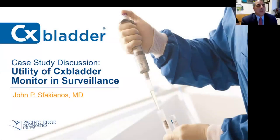Hello, my name is John Swakianos. I'm a urologist at the Icahn School of Medicine at Mount Sinai. Today I'm going to discuss a case of CX bladder monitor and surveillance of a patient with BCG treatment.